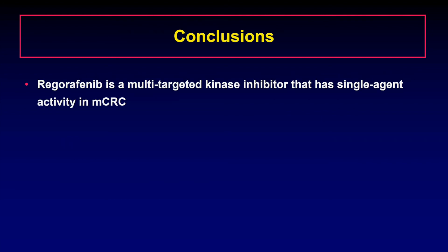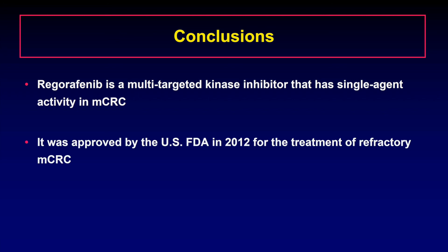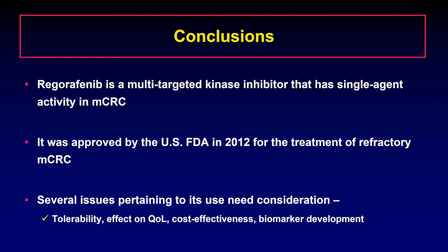To conclude, regorafenib is a multi-targeted kinase inhibitor with single-agent activity in metastatic colorectal cancer. It was approved by the US FDA in September 2012 for the treatment of refractory metastatic colorectal cancer. There are several unique issues pertaining to regorafenib use in clinical practice that need consideration and are discussed in the article. In summary, my article provides an exhaustive review of the development of regorafenib from the initial preclinical studies to the large phase 3 clinical trials, and examines the current clinical space occupied by regorafenib in the treatment of metastatic colorectal cancer at five years after its initial FDA approval in 2012.